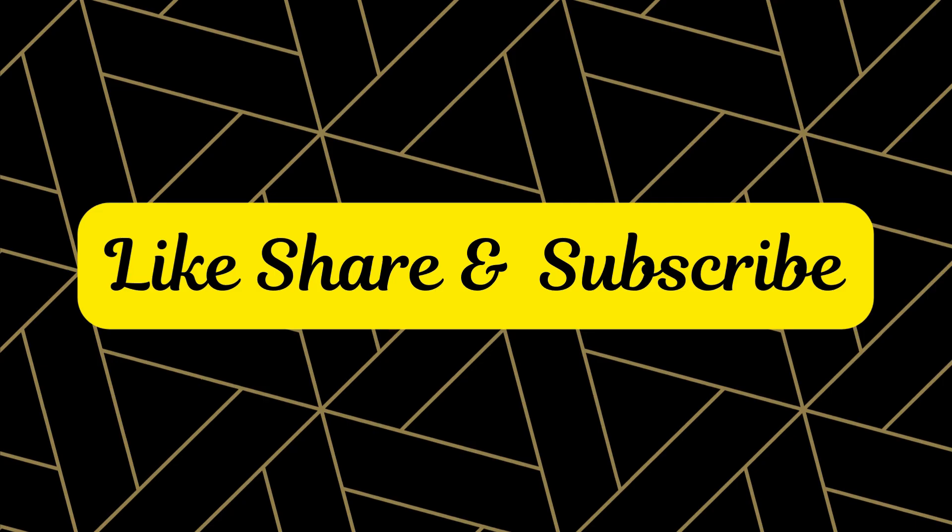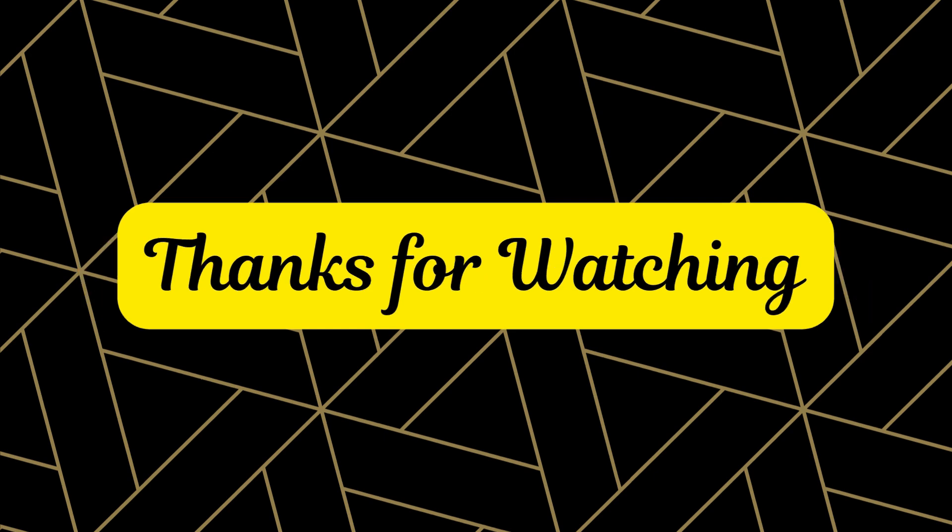See you in my next video. Like, share and subscribe. Thanks for watching.